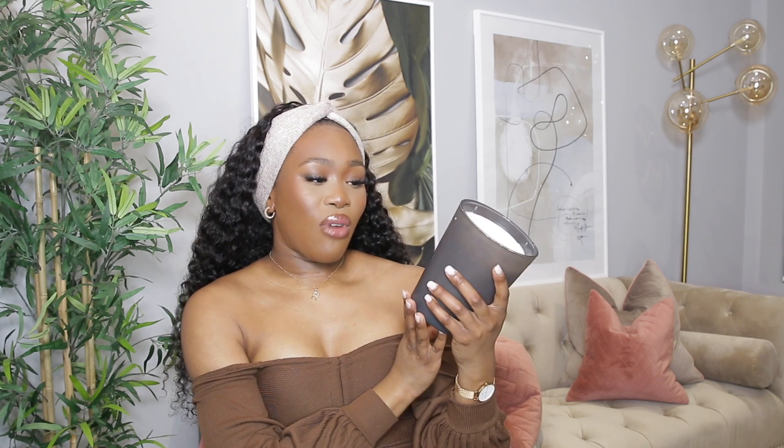Moving on to scents from The Range, I got this sandalwood and jasmine candle. It smells so good — look how big it is, it's literally like the size of my head. It does fill up the whole room with its scent and it's black, so it goes perfectly with my console table. I really like warm, woody scents so this is right up my street. Definitely go to The Range if you have one near you and give this a sniff.